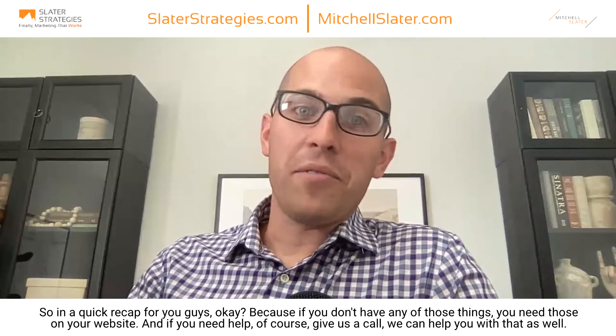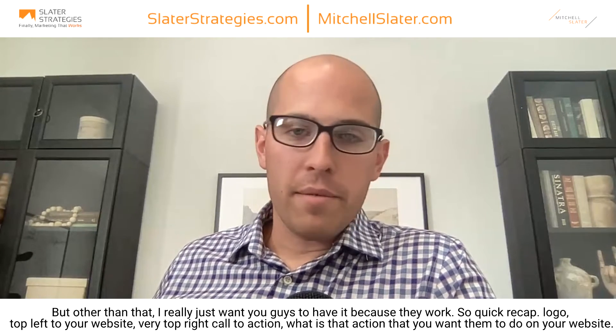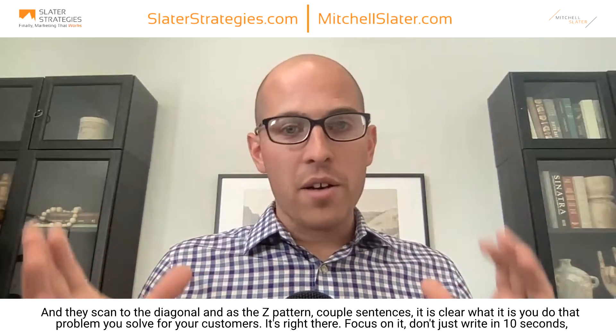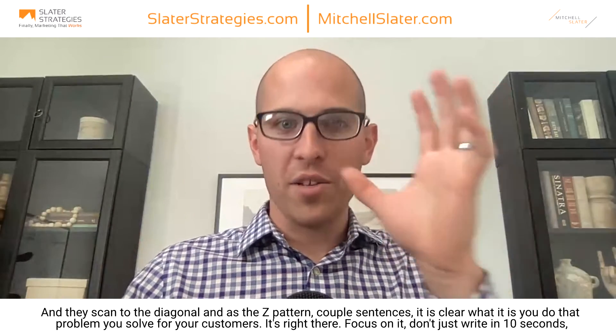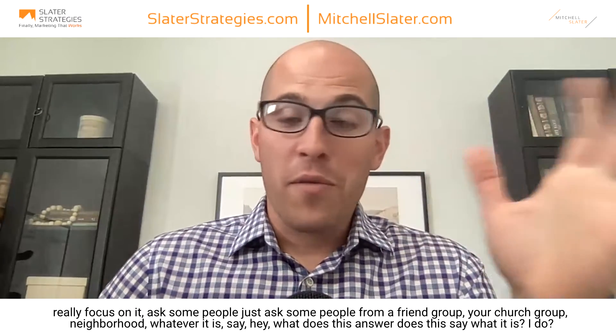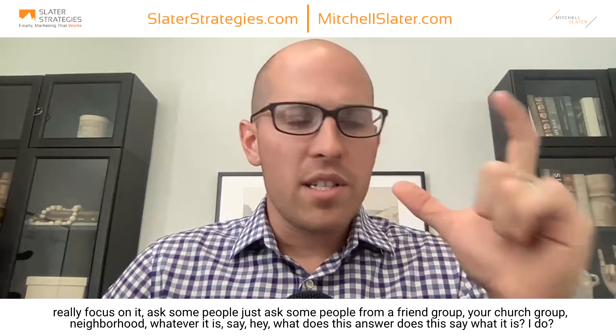Quick recap for you guys. Logo top left of your website. Very top right: call to action — what is the action you want them to do? Then they scan diagonally in that Z pattern — a couple sentences, very clear, what it is you do and what problem you solve for your customers. Focus on it, don't just write it in ten seconds. Really focus on it. Ask some people from a friend group, your church group, your neighborhood — say, 'Hey, would you read this and tell me what I do?' If they're not confident in the answer, rewrite it. You want to make sure it is so clear.